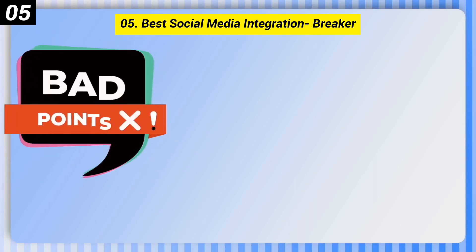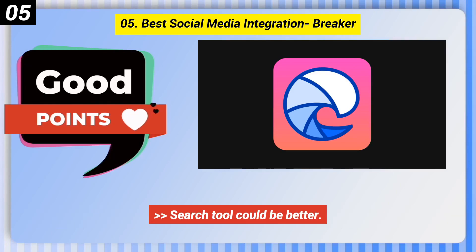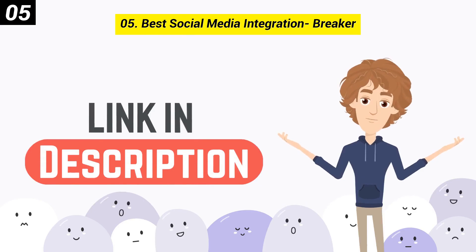Here are some bad points of this one. Random people sometimes follow you and also offer recommendations. Search tool could be better. You can check out the link in the description box.